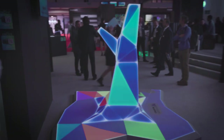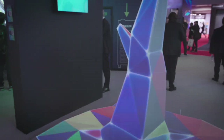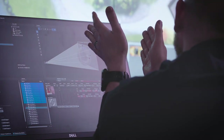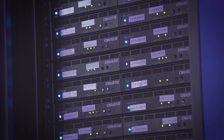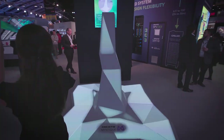We've also got a camera-based alignment system called Mystique, which is helping with the alignment of the tree, and it's working in conjunction with Pandora's Box. All of the content being driven to the tree is coming from Pandora's Box and being distributed to the projectors via Christie Terra, which is our SDVoE video distribution product.